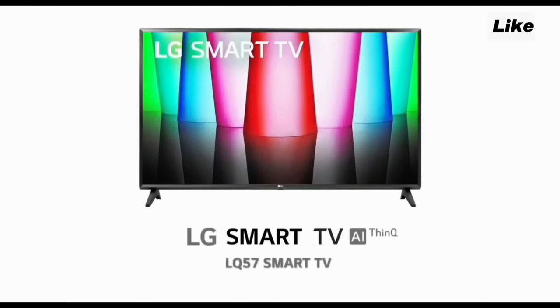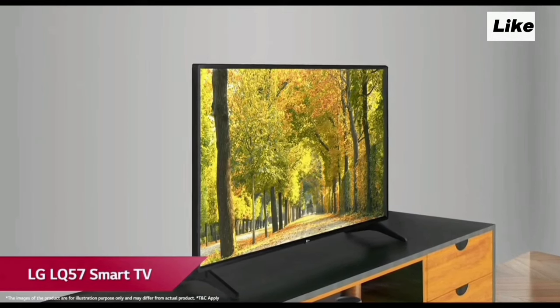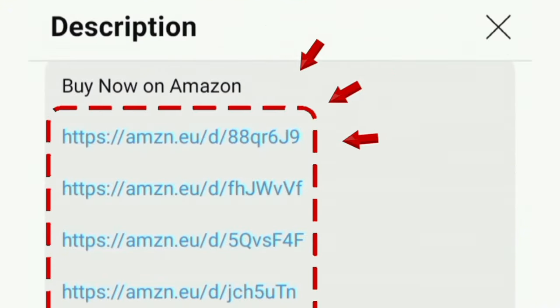Hello everyone. The new LG 32-inch Smart TV has been launched. In this video, we will go through the full-view features one by one. Let's look at the LG HD Ready Smart LED TV. You can find the Amazon link in the description box.